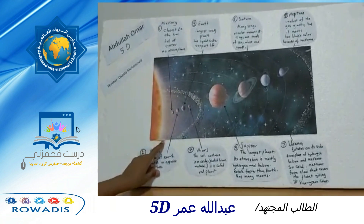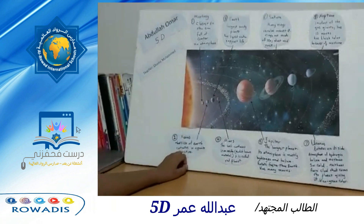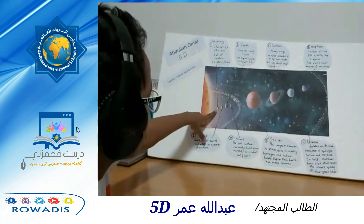There are eight known planets that revolve around the sun. Mercury. It is the closest planet to the sun, full of craters. It has low atmosphere.